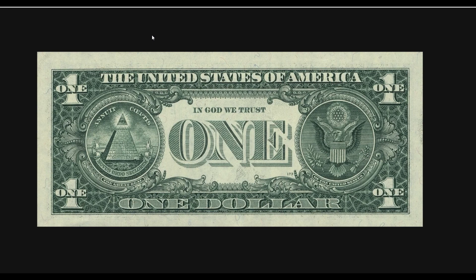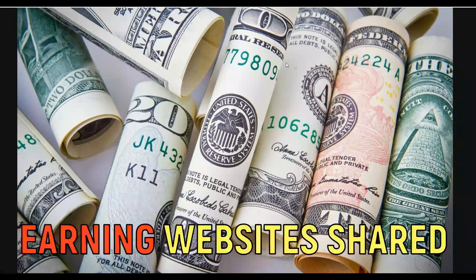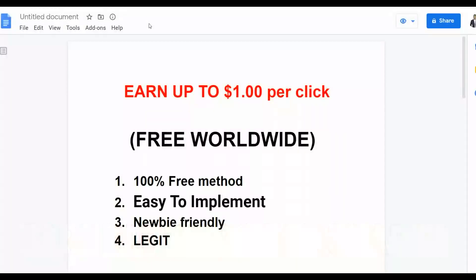What is up guys, this is your boy Rex and welcome back to the channel. Today I'm going to show you a new method you can use to start making some extra money online, and this is 100% free — no investment needed. You can do this from anywhere around the world and make some extra money very fast online. I'm going to show you the website you can use and earn extra money by simply clicking ads, making up to one dollar plus per click.